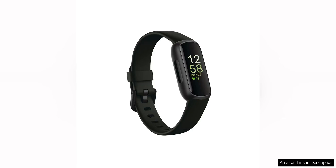The Fitbit Inspire 3 Healthy Fitness Tracker is a fantastic tool for anyone looking to improve their overall well-being. With features like stress management, workout intensity tracking, and sleep monitoring, this device is packed with everything you need to stay on top of your health goals.